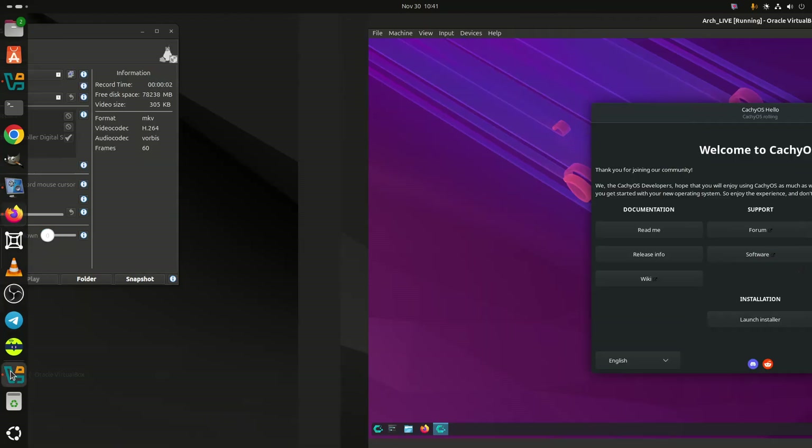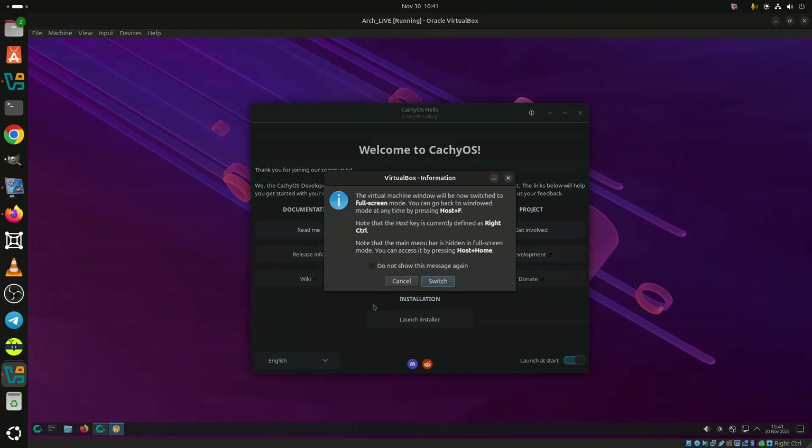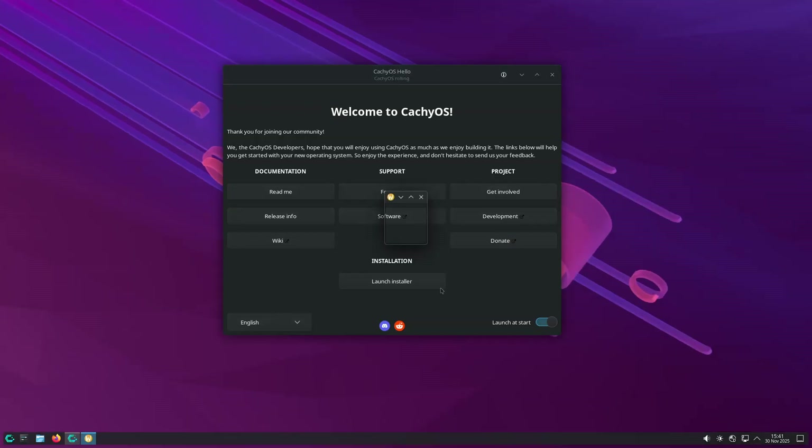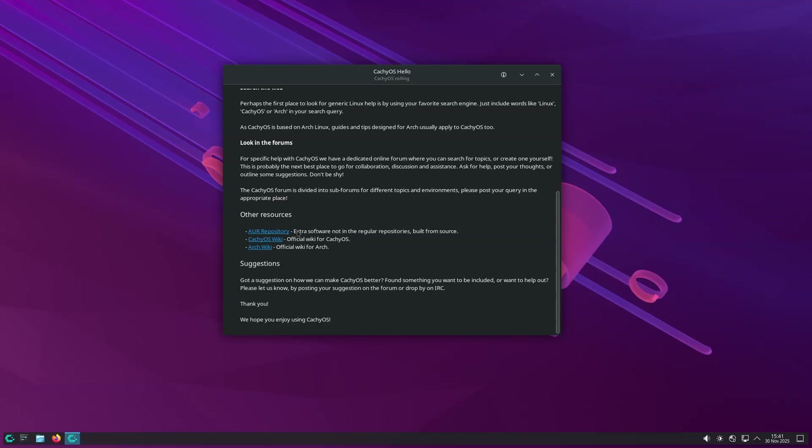Over a month after its previous August update, and after topping DistroWatch's rankings, the Arch-based performance-focused CacheOS has released its 7th refreshed ISO snapshot for the year, powered by Linux Kernel 6.17.